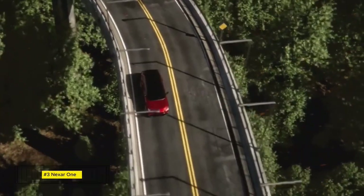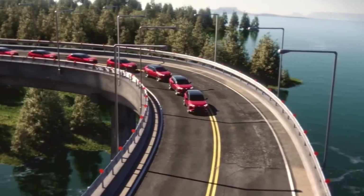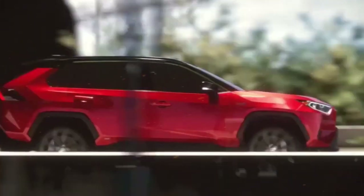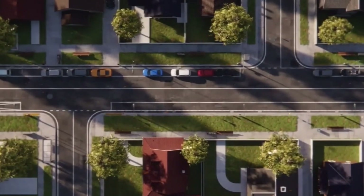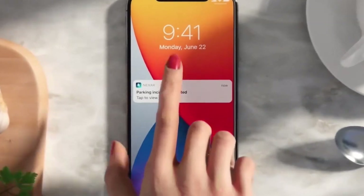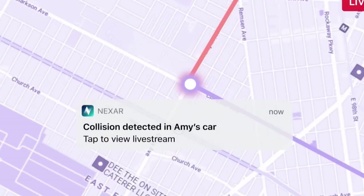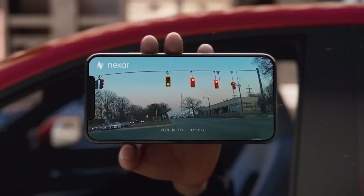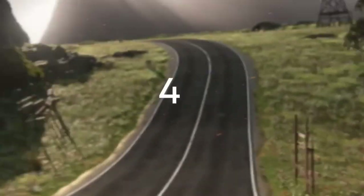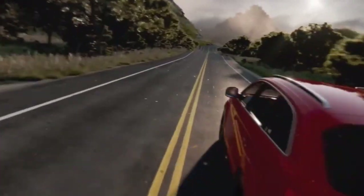Nexa 1. Nexa 1 is a cutting-edge dashcam that transforms any vehicle into a smart, connected car. This innovative device utilizes AI technology to enhance road safety by constantly monitoring the road, providing real-time alerts for potential collisions and hazards. Its high-definition camera captures clear footage and stores it securely in the cloud, offering invaluable evidence in case of accidents. The accompanying app provides a seamless user experience, offering insights into driving habits and easy access to footage.